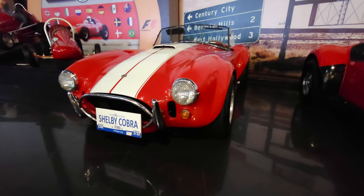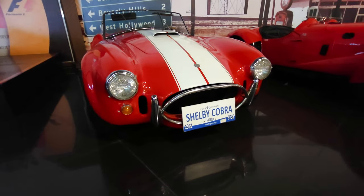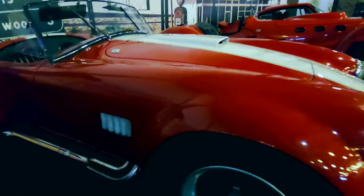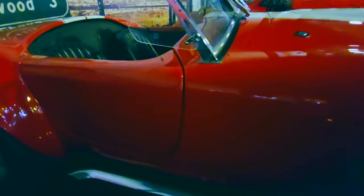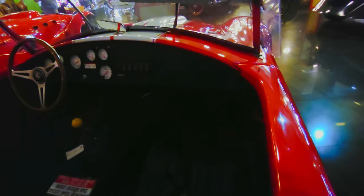Next up the legendary and beautiful Shelby Cobra. The British company AC completed painted and trimmed cars without engines or gearboxes, sent them over to the east coast of the US where Shelby installed a 4.7 litre V8 Ford engine.